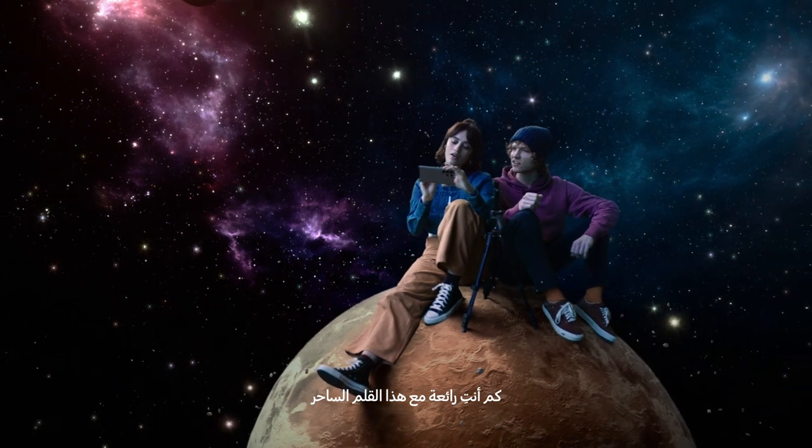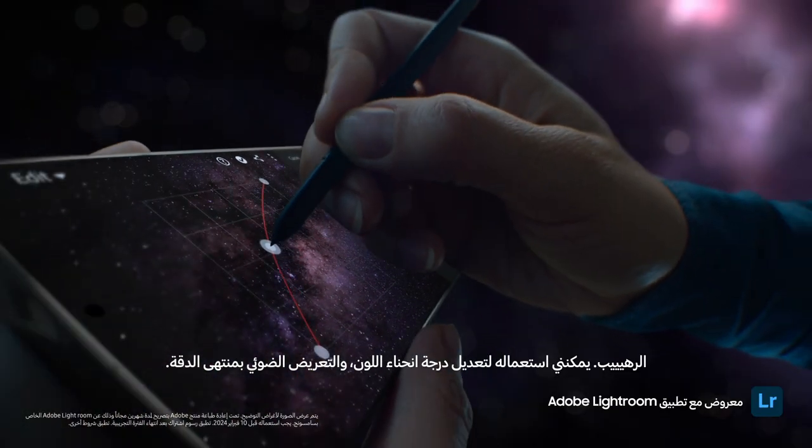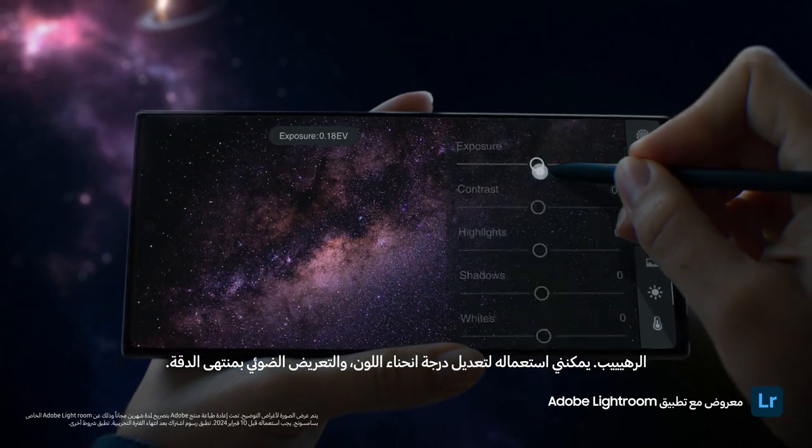Look at you with your fancy pen. It's the S Pen. So mighty — I can use it to adjust color curve, exposure, with absolute precision.